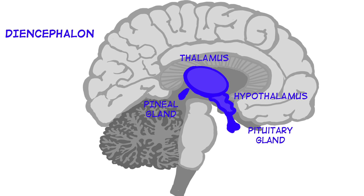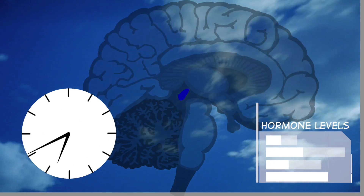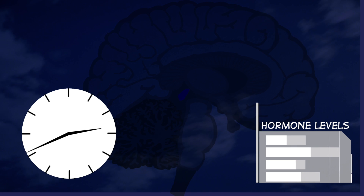Next, the diencephalon contains the pineal gland, which is responsible for circadian rhythms — our approximately 24-hour internal clock. The pineal gland secretes melatonin to help regulate sleep cycles. It's well known that disruption of sleep usually worsens any kind of condition having to do with the brain.